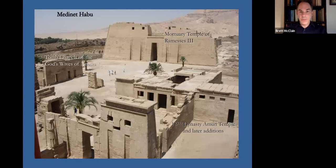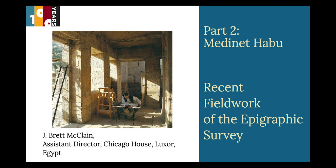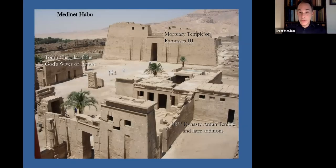We are also working at the Temple of Medina Habu, which is one of our major sites. It was the site first selected for us to work on in 1924 by Professor Breasted. We have an ongoing tradition of work here at Medina Habu. We have published numerous volumes of epigraphic material, particularly concerning the Mortuary Temple of Ramses III, the Great Mortuary Temple, along with the Eastern High Gate, the Ramesid period monuments for this temple.